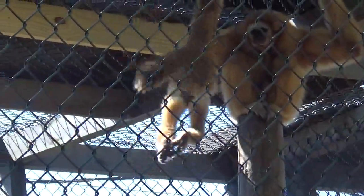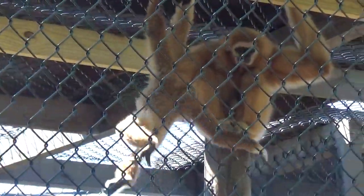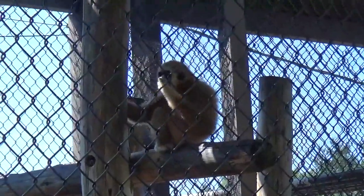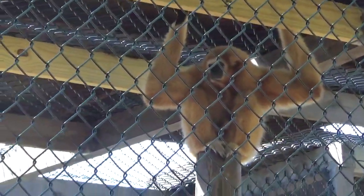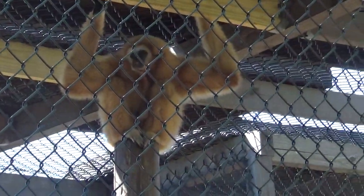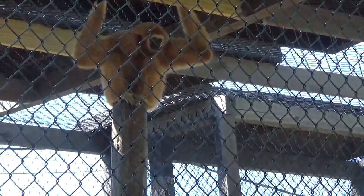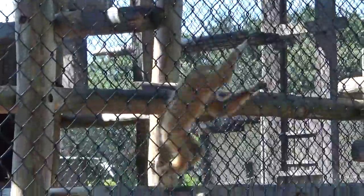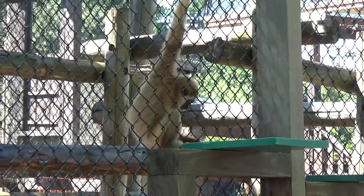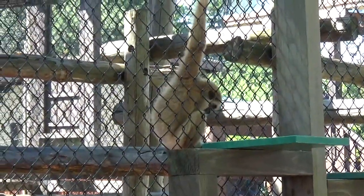They're hanging. Don't that look like fun? Look at that. Look at that little one. And the other one is going to stay right up there watching. Keeping an eye out. Aww. Look how little the baby is. Look at him jumping around.